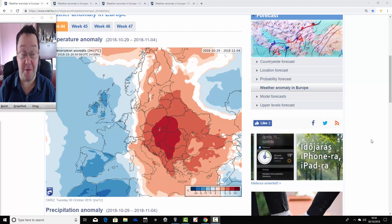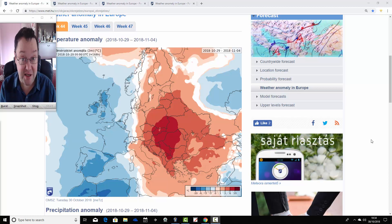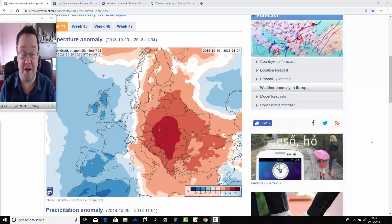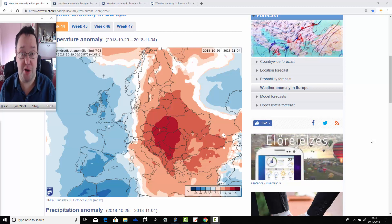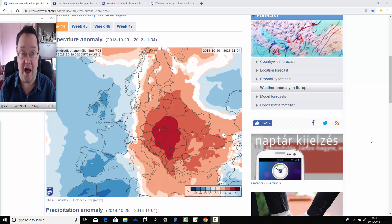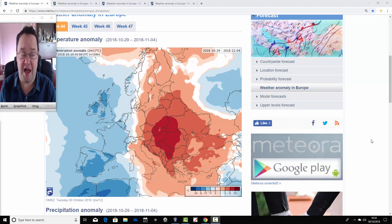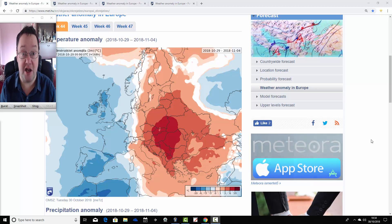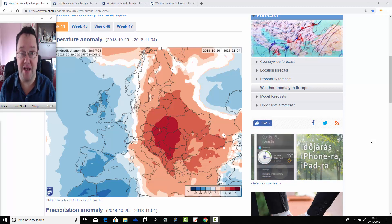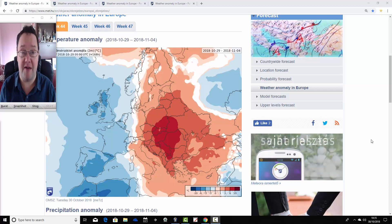Hello everyone, back to today's first video. We're going to have a look at the ECMWF 38-member Ensemble forecast. It's a regular Tuesday feature where we have a look at the ECMWF 30-day Ensemble in terms of temperature and precipitation. We can't show mean sea level pressure or 500 millibar heights yet, but just temperature and precipitation for now. So without further ado, we'll get on with it.